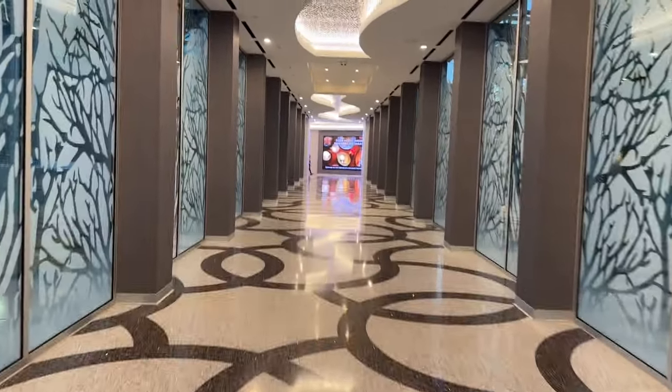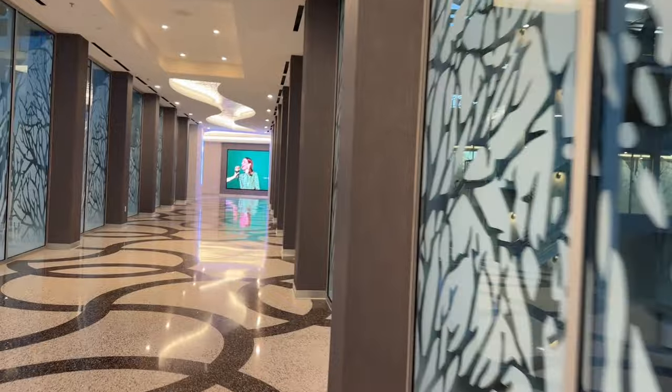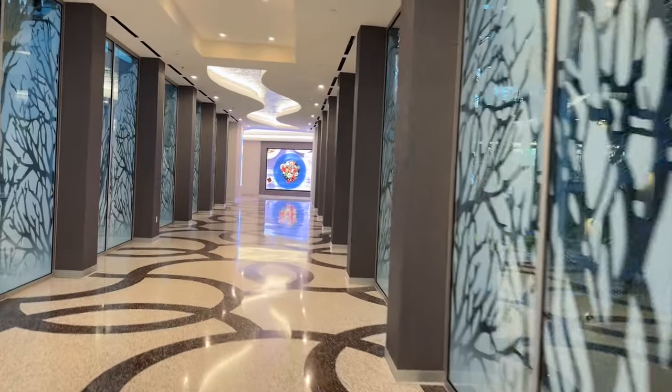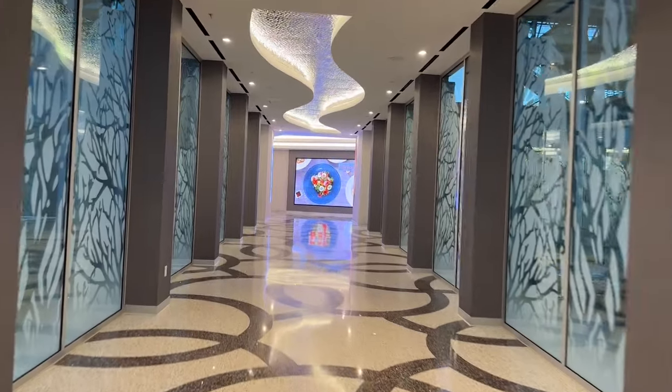Now we are in the walkway going to Bellagio. As you can see, Bellagio is right there. There is Bellagio right there, and of course the walkway right there too. On this side you can see Aria through the glass.